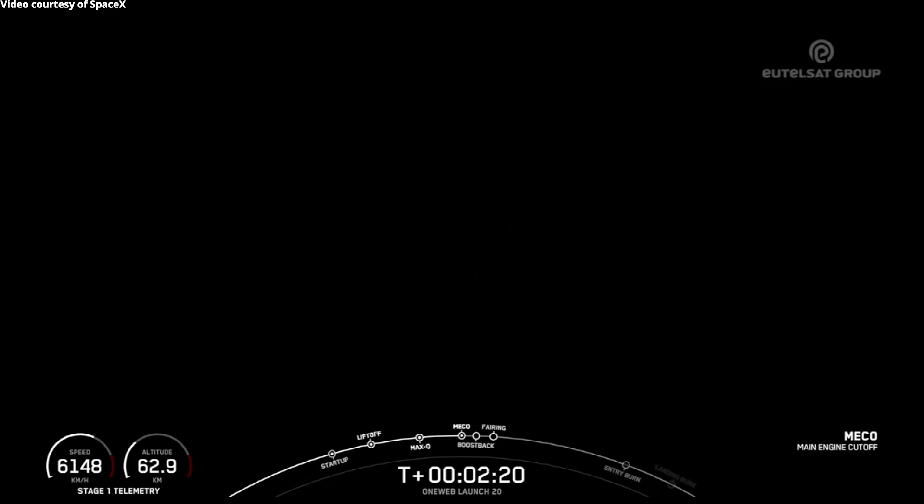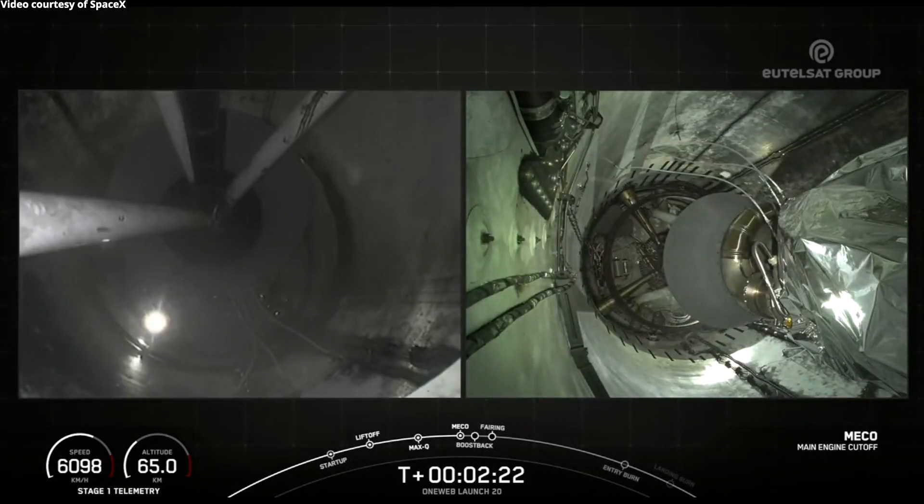Main engine cut off. Stage separation confirmed.